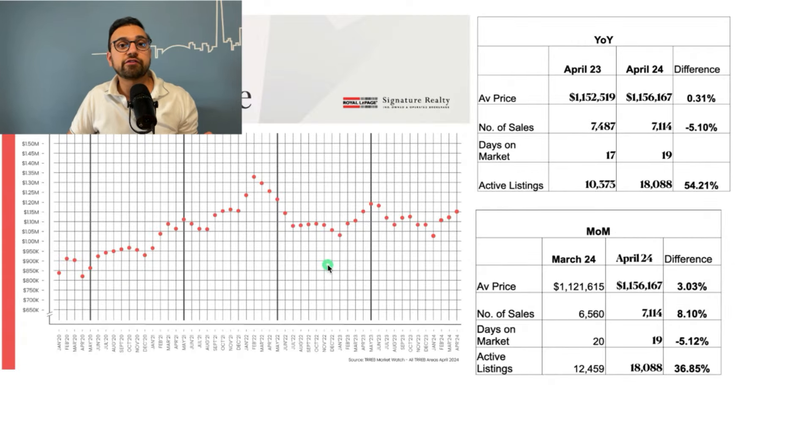Here's the trend line of average prices for all property types in the greater Toronto area from January 2020 to April 2024. We're going to focus on a year-over-year comparison between April 2023 and April 2024. From April 2023 to April 2024, prices have remained more or less flat, the number of sales has come down by about 5 percent, and active listings have gone up by 54 percent. On a month-over-month basis, prices have come up by 3 percent from March 2024 to April 2024.